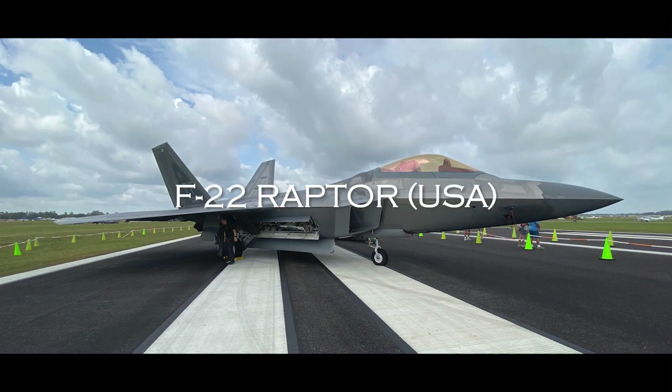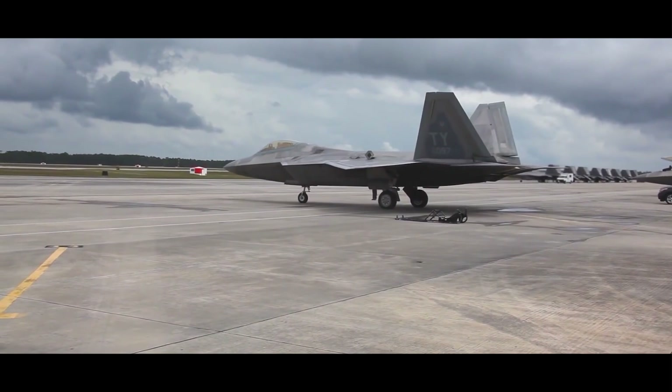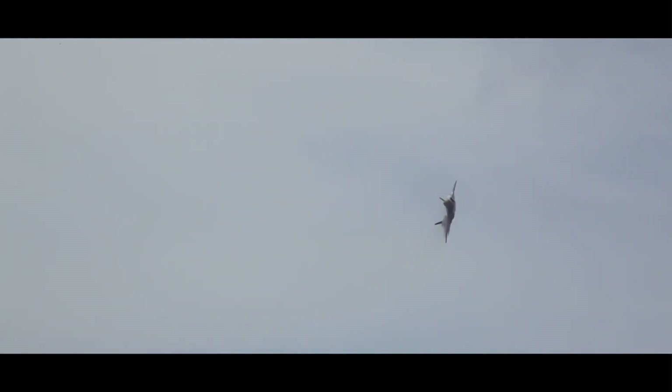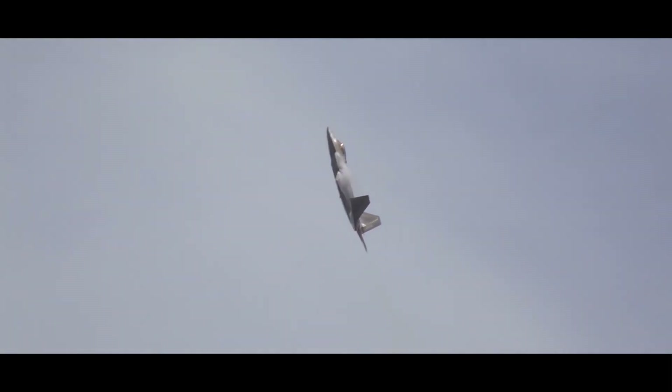Fifth, we have the F-22 Raptor. The F-22 Raptor is a highly advanced fighter jet designed and built by the United States, with development starting in 1986 and its first flight taking place in 1997. Its development cost is estimated at around $62 billion. The F-22 is currently used only by the United States military, with no plans for export.